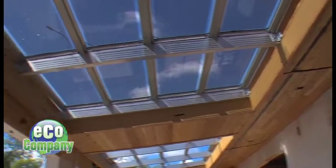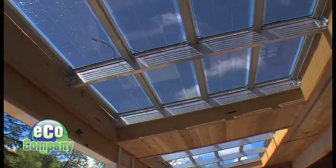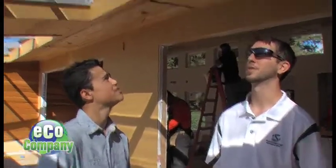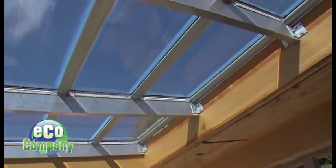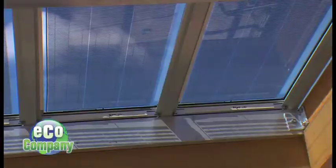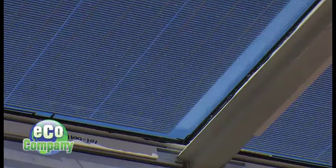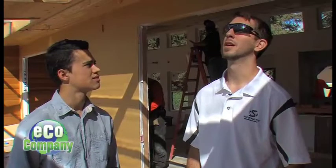One unique feature was developed by the Sac State Engineering Department. So I understand that these skylights are a special feature? Yeah, actually they are. They're solar skylights developed by our engineering students here at Sacramento State. Besides providing solar energy that we needed added on to our already existing grid on the roof, this provides a nice little shade feature as well.